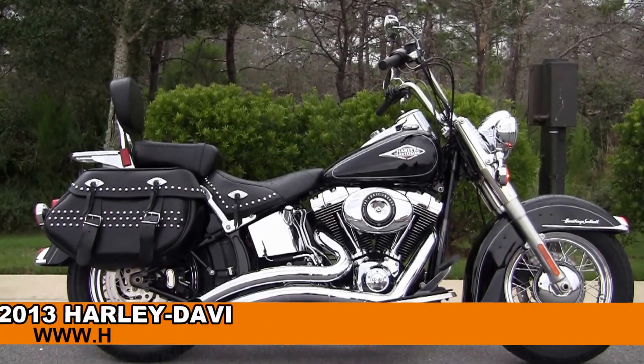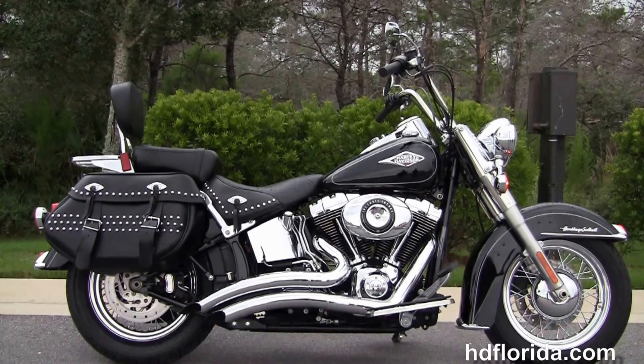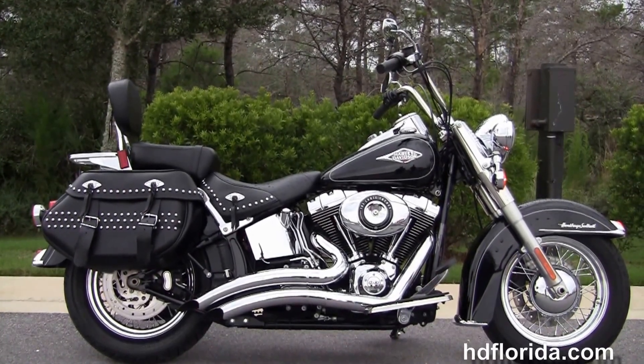Welcome everyone to the world-famous Harley-Davidson of Florida. Today I've got for you this primo used 2013 Heritage Softail Classic.